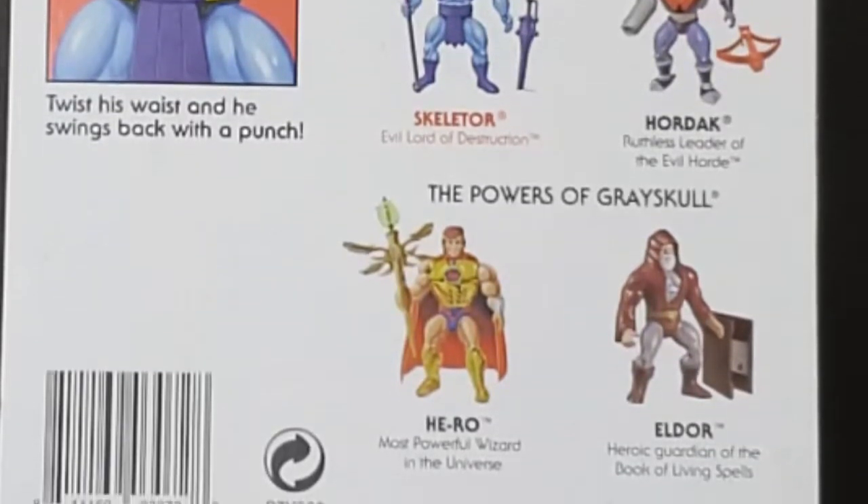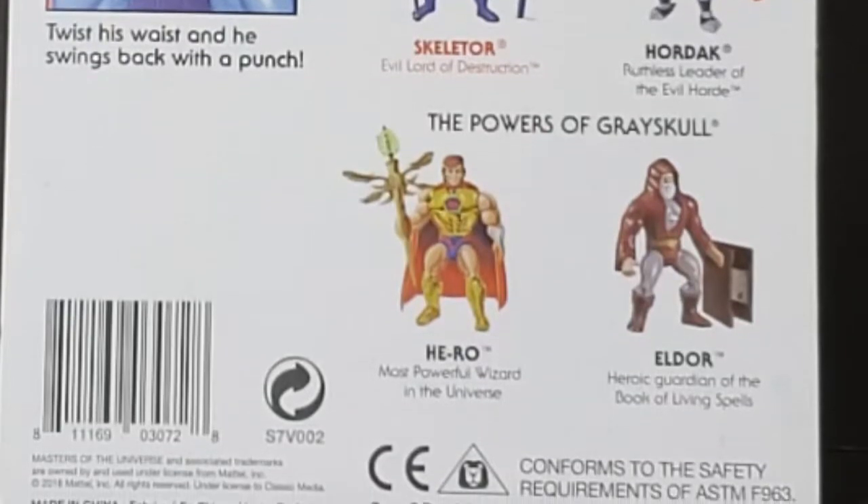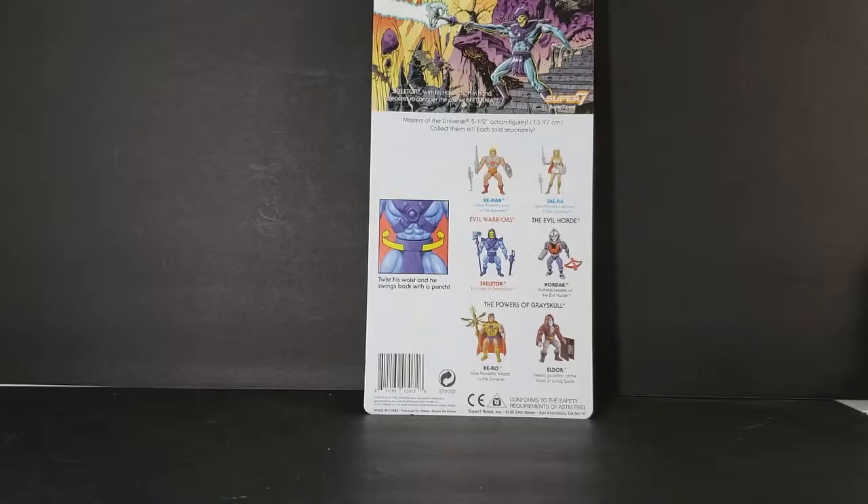As you can see, Skeletor does have an action feature. Twist his waist and he swings back with a punch. Now let's go ahead and open this guy up and take a look inside.